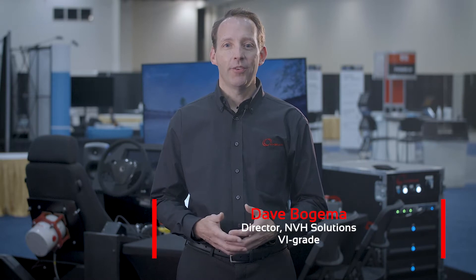Hello and welcome. I'm Dave Boguema, Director of NVH Solutions at VI Grade, and today we're here to announce the latest in our family of NVH simulator solutions.